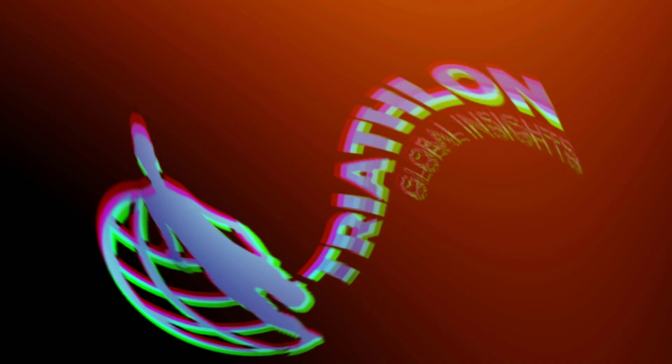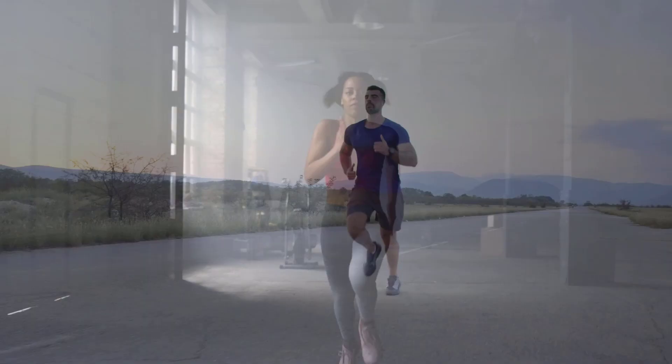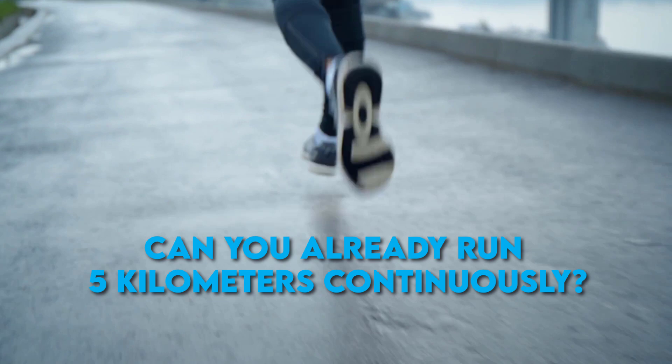It's a huge accomplishment for a triathlete to be able to run 5k in under 30 minutes. It shows that you've improved your speed as well as your stamina. You can keep a great speed for an extended amount of time, which is great for your running abilities and general health. First and foremost, can you already run 5 kilometers continuously? The ability to run 5k without stopping is the most important component in a sub-30 minute 5k. Here are some tips on how you can begin to run your 5k in under 30 minutes.